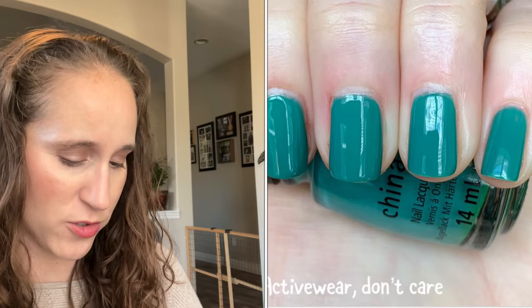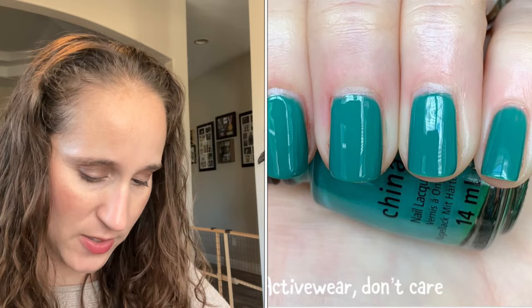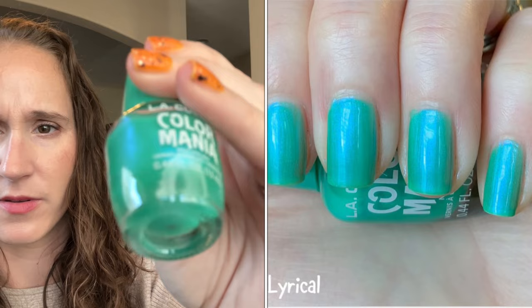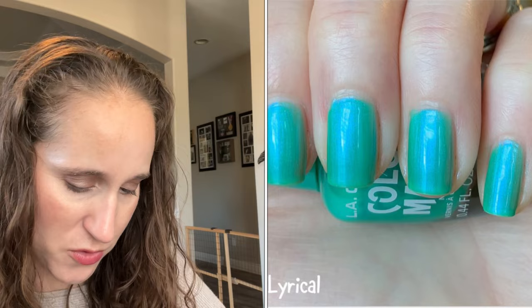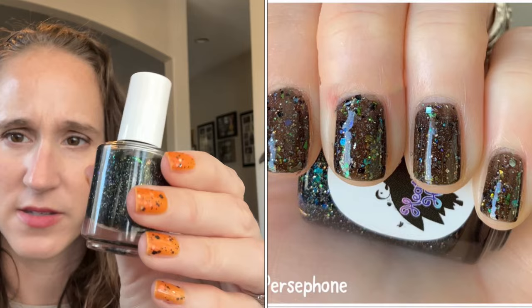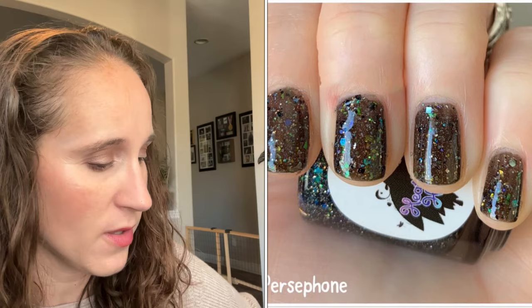Another China Glaze — this one is Active Wear Don't Care, very pretty. We're almost done — a few more. We have LA Colors Color Mania — this one is Lyrical. Pretty — these Color Manias all have those pretty shimmers in them. Then we have Heather's Hughes Persephone — got this one in a destash. Every year I'm like 'oh I need to wear that' and then I just haven't. Look how beautiful that is — I'm pretty sure I experimented with this over black undies. So pretty, I need to try to get to it this year.